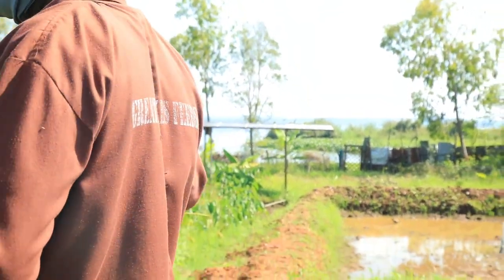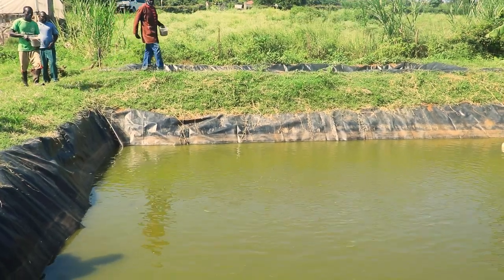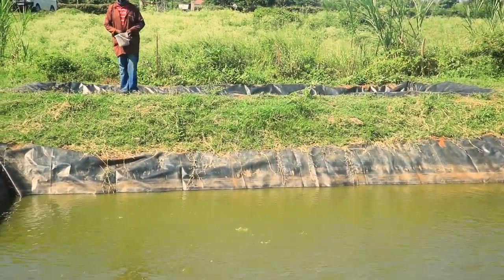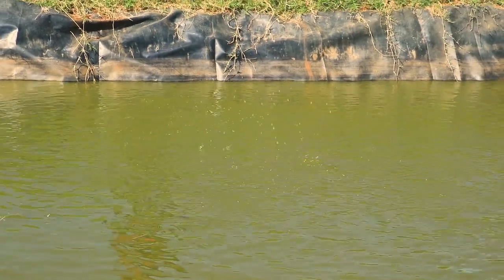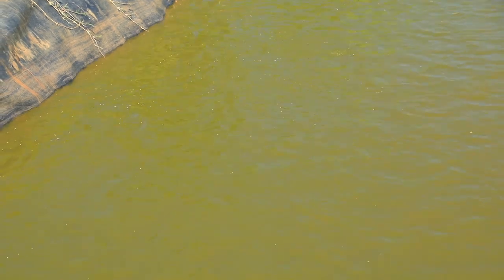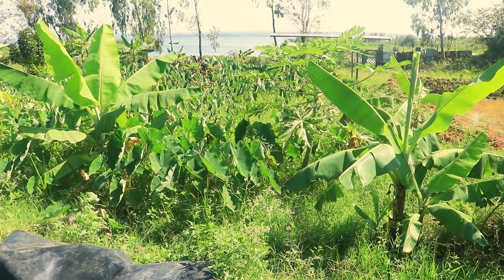These other ponds I have started making, I want to grow out fish. Because yes, I have fingerlings, but you cannot eat fingerlings — these are for people to raise. I found that there is a demand for grow-out fish, so I am actually in the process, but not yet there, because there is still material needed.